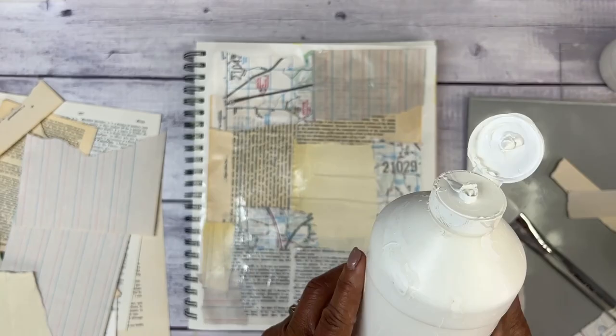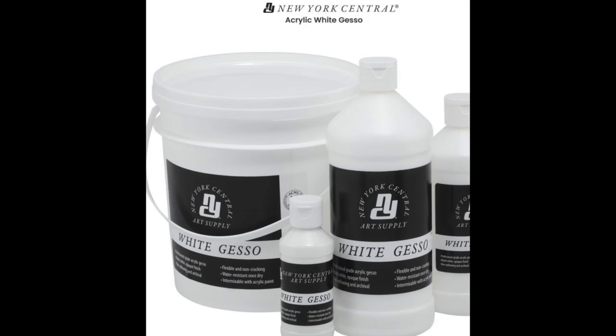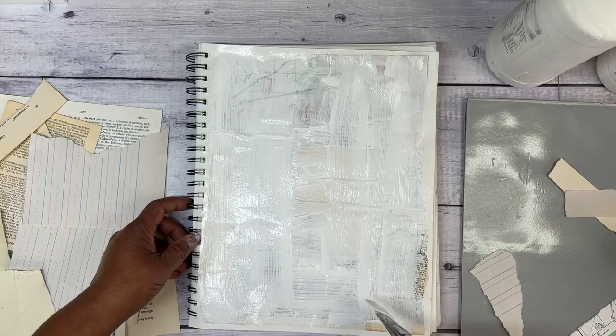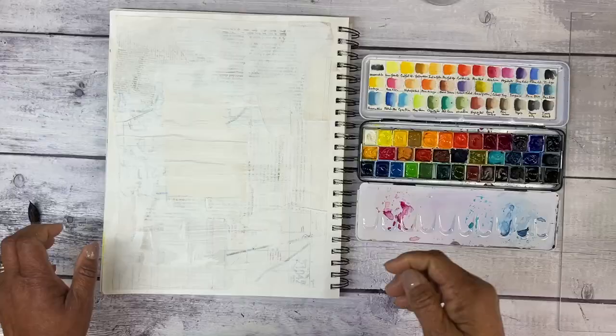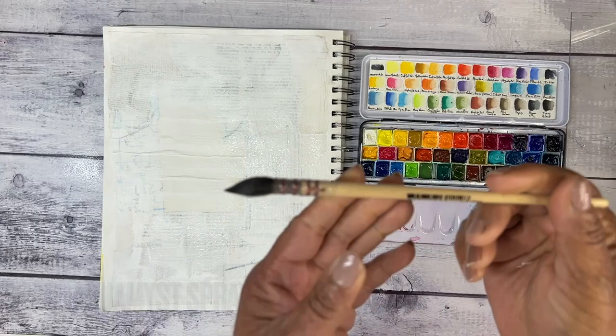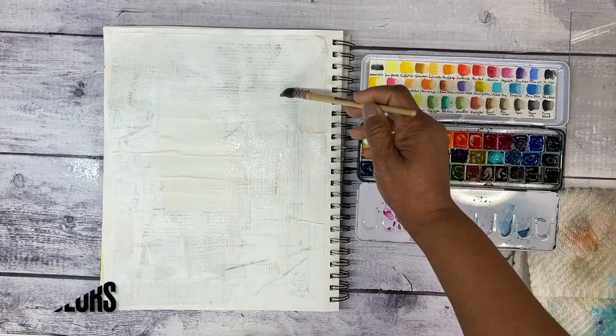Number four is Gesso. I use Gesso for everything — definitely here in my journal pages, priming canvases, and such. And then this new Aquamist bottle and this Creative Mark Harmony Quill Brush are newbies that I just absolutely have thoroughly enjoyed using.